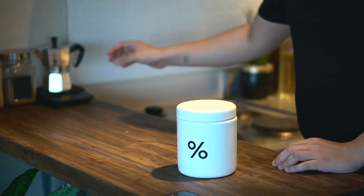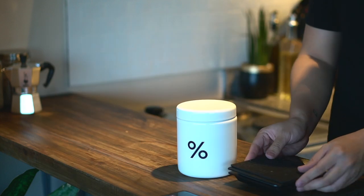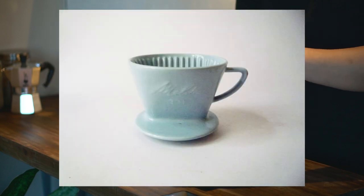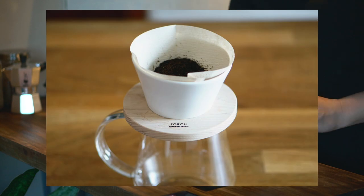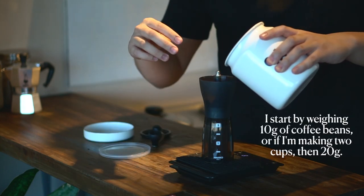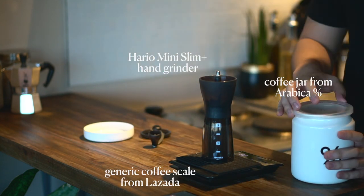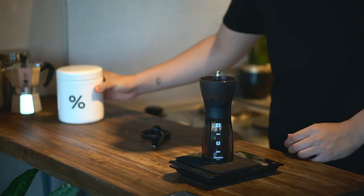My weapon of choice is the pour over, and specifically the Hario V60. I've been experimenting with a bunch of other pour over tools — I've tried the Kalita, the Melita, the Bon Mac, and there are some experimental ones too like the reverse dripper and the torch dripper, which Pauline just bought for me. But if you're looking to buy your first ever pour over brewer, I cannot recommend the V60 enough. It's portable, it's very easy to use, and it's very versatile in the types of flavors it can bring out in a coffee. And honestly, I've dropped it a couple times, so it being made of plastic is very helpful.